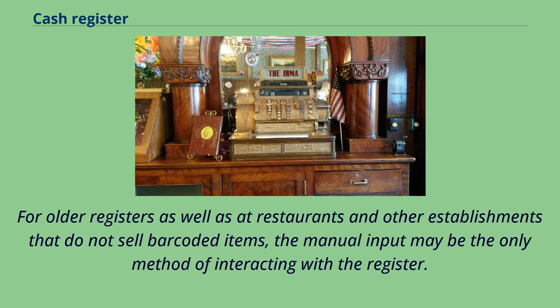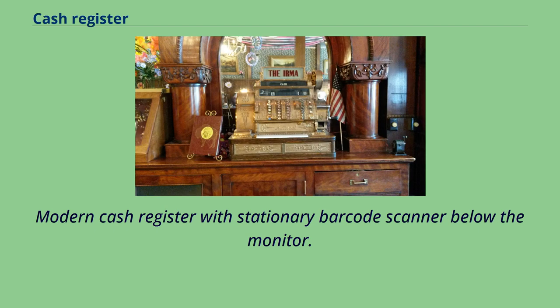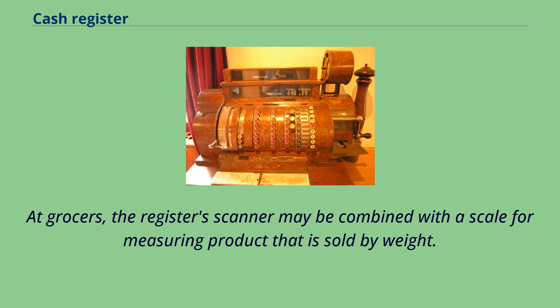For older registers as well as at restaurants and other establishments that do not sell barcoded items, manual input may be the only method of interacting with the register. While customization was previously limited to larger chains that could afford to have physical keyboards custom-built for their needs, the customization of register inputs is now more widespread with the use of touchscreens that can display a variety of point-of-sale software. Modern cash registers may be connected to a handheld or stationary barcode reader so that a customer's purchases can be more rapidly scanned than would be possible by keying numbers into the register by hand. At grocers, the register's scanner may be combined with a scale for measuring product that is sold by weight.